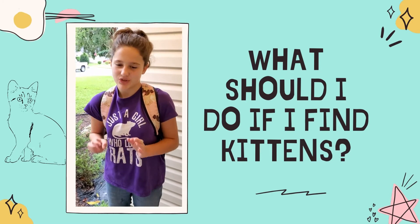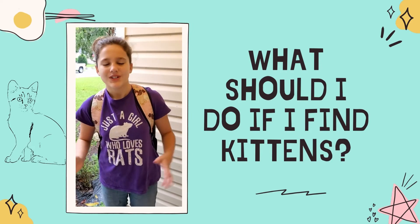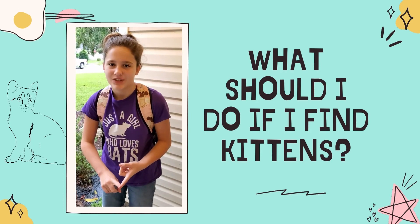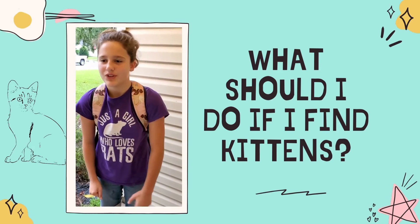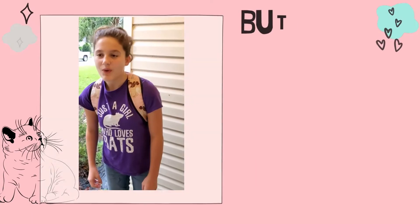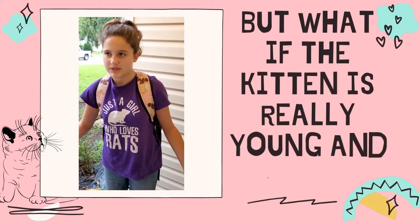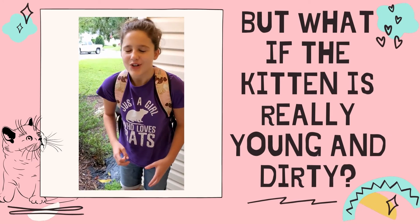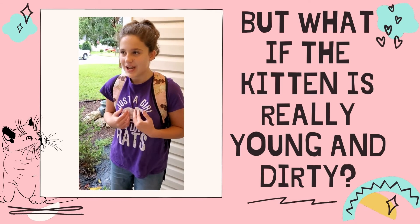But if they can't get socialized, sometimes — well, not sadly at all — you trap, neuter, return. You trap the cat, you neuter it, and then you return them back to where they were. And if you return them someplace else, they'll come back. That would mean, obviously, they probably don't have a mom because the mom's not taking care of them. But usually if they're dirty and gross, then they're not going to have a mom. So you want to take them in and take care of them.